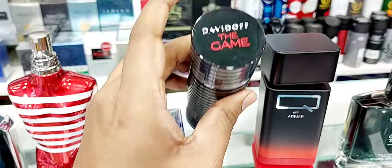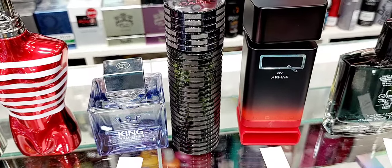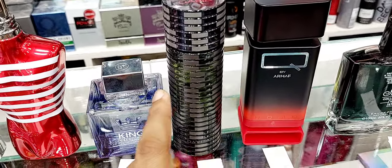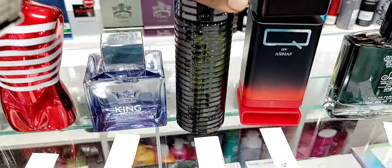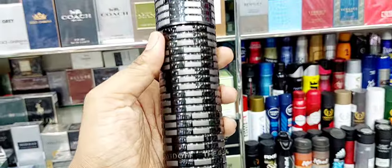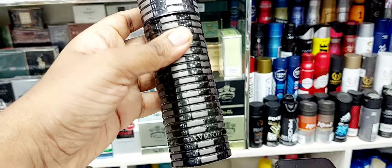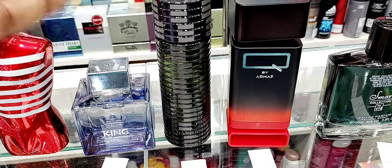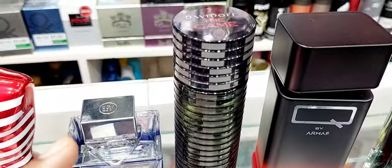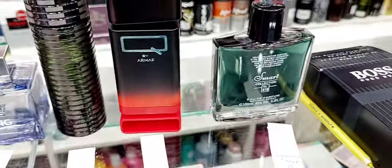Next is David Beckham The Game. I have the Brilliant Game which is the most beautiful one, but this is also not bad. It has a gin and tonic smell, a little woody, a little green and fruity — a bit old-school when released. The bottle is very unique, looks like casino chips stacked together — a very cool design. Longevity is okay, around three to four hours, but good for the price. Give it a try.